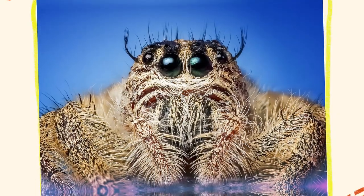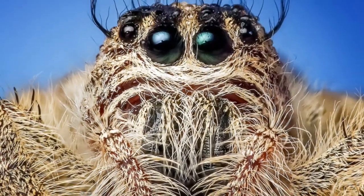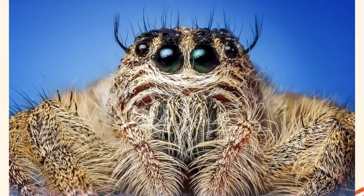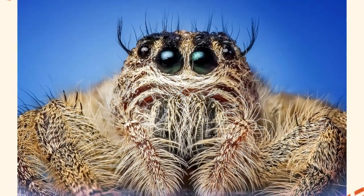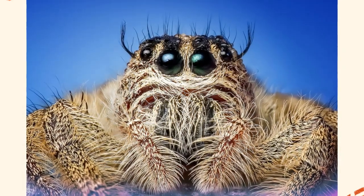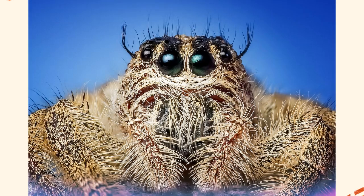Jumping spiders are remarkable arachnids, distinguished by their excellent vision, agile hunting skills, and curious temperament. Despite their small size, they are capable predators, using their keen eyesight and impressive jumping ability to catch prey efficiently. Adaptable to a wide range of environments, they contribute significantly to controlling insect populations, both in natural ecosystems and around human dwellings.